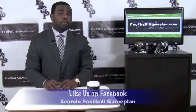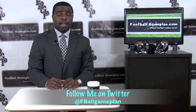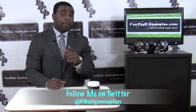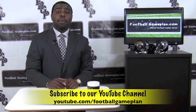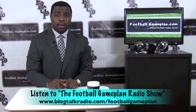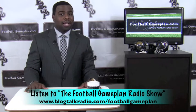For more NFL previews, visit footballgameplan.com/NFL or visit our YouTube channel at youtube.com/footballgameplan. Follow on Twitter at FBallGamePlan and listen to the Football Game Plan radio show, which airs Saturdays at 11 a.m. Eastern Time at blogtalkradio.com/footballgameplan.